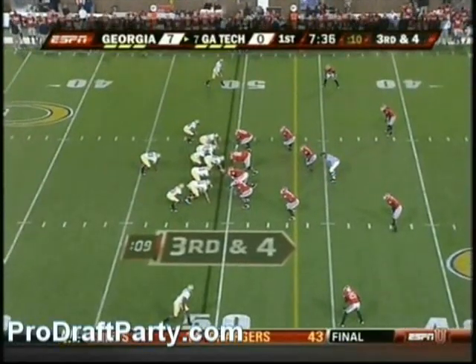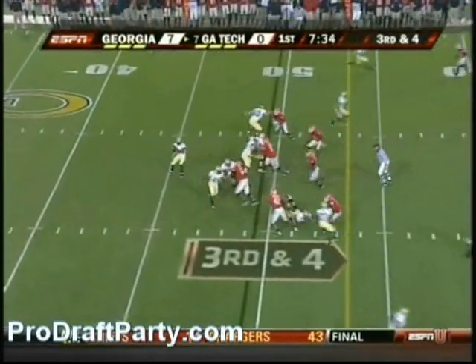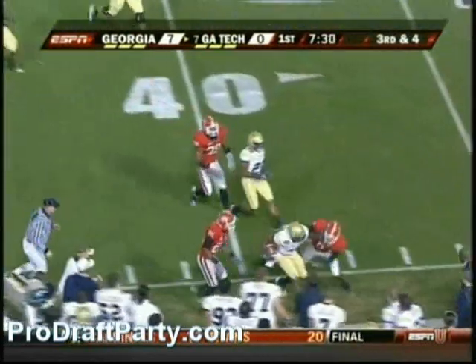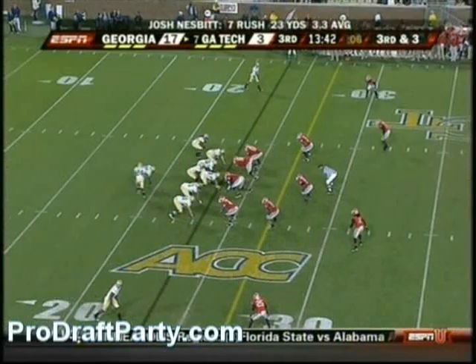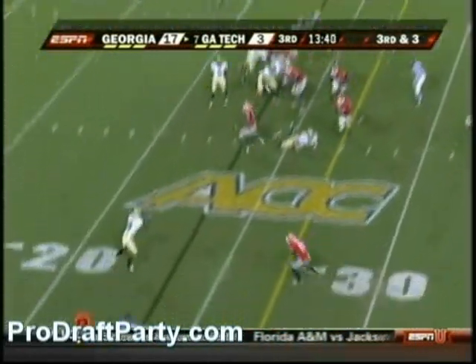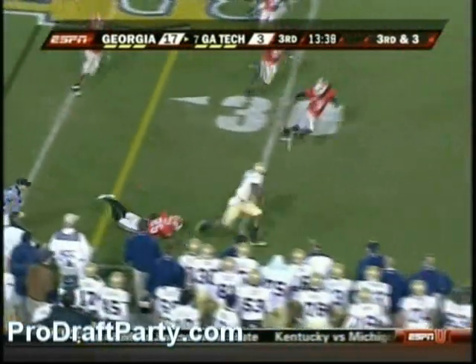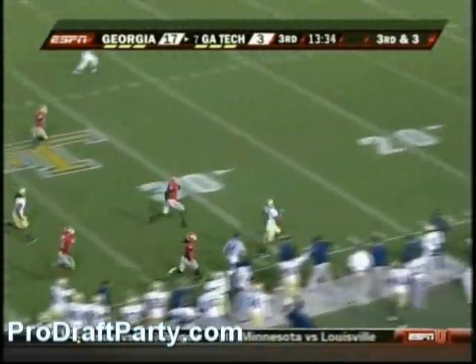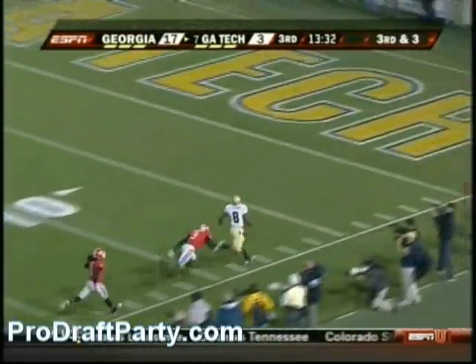Their third down conversion rate for the year — best in the ACC, third best in the country. Nesbitt pass is complete to Demarius Thomas. Third down and three, quick throw. Demarius Thomas uses the stiff arm — there he goes. They have an angle, but will they catch him?